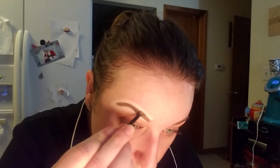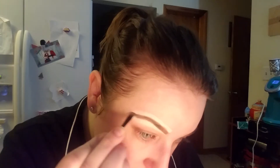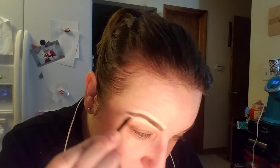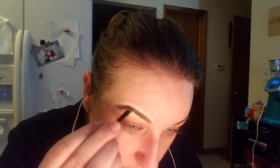Then we'll take it up a little bit into that brow highlighter, just to give it a little bit more of a natural look to it. And then we're actually going to blend out this highlight too, on the brow.